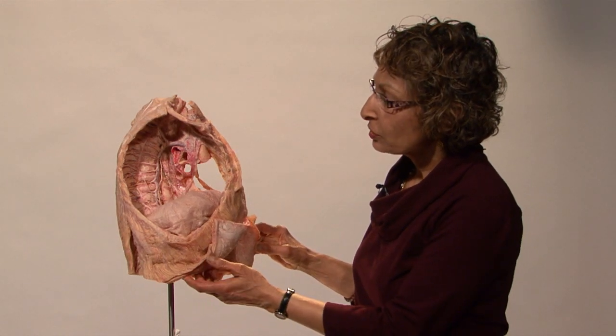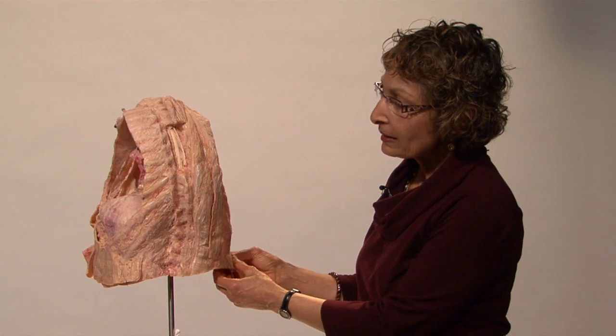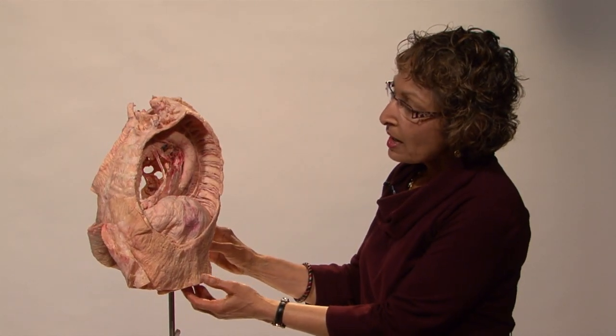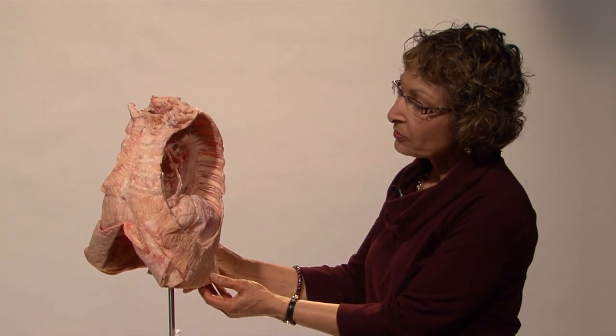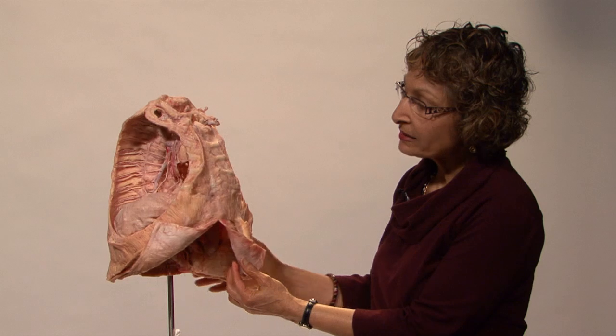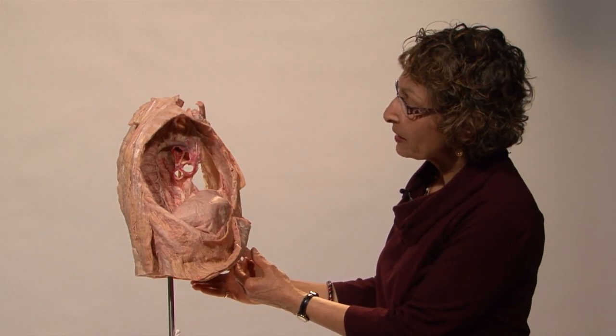This specimen was dissected to show the thoracic inlet, the posterior thoracic wall, the deep muscles of the back, and the spinal cord. The lungs and heart removed from this specimen have also been dissected and plastinated. Part of the pericardium has been left in place for better understanding, and you can see the structures at the hilum of the lung.